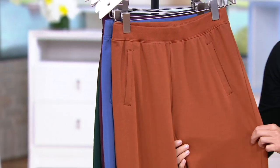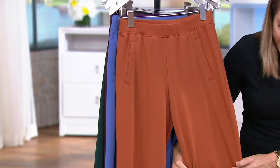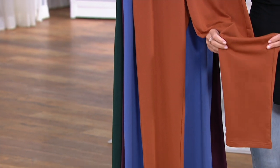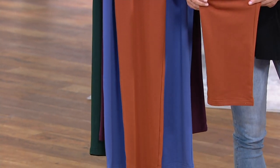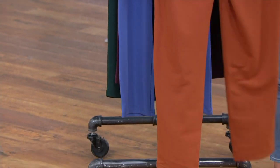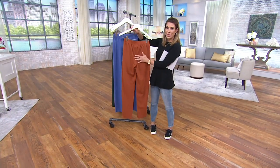You're getting a straight leg style as you work your way down. Once we see this on Sue, you'll see that although it's a straight leg, it's not a skinny leg — so it's very flattering. And on the back, you have a nice clean back.